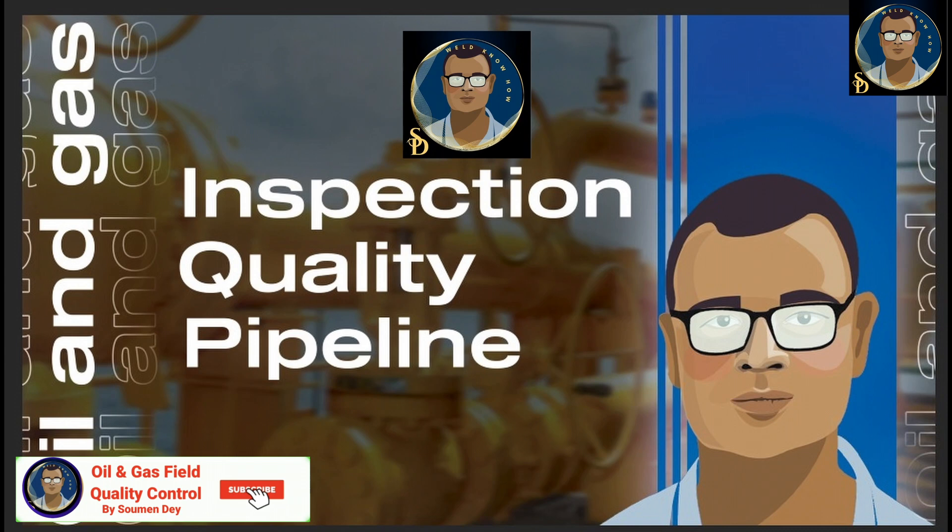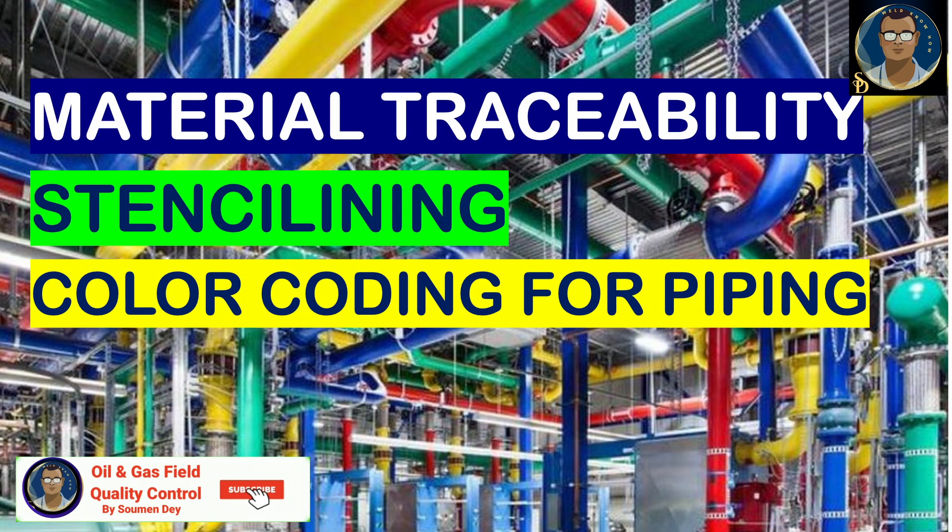Hello knowledge seekers, this is Shomen with Oil and Gas Field Quality Control. I have an interesting subject today for you. To have material traceability for the quality control department, it is very difficult to make construction or warehouse people follow this. Also there are permanent marking of the facility piping or the system, which is called stenciling, and there are safety color coding for piping, and also the color coding is being used to trace the material. So let us start.